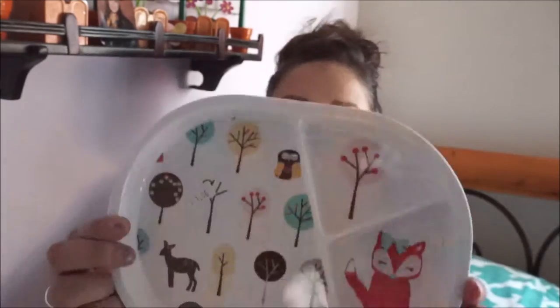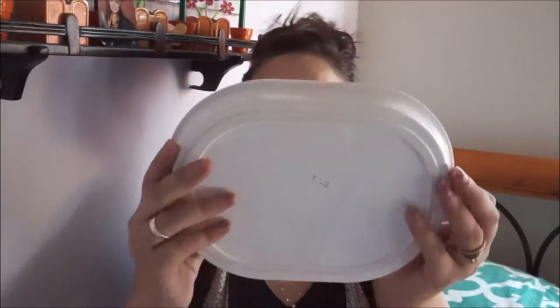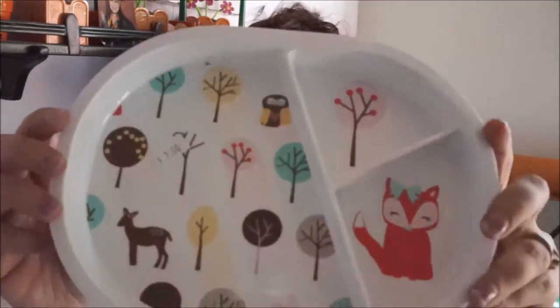I also got this plate for her. It has a cute fox. This was $1 and the brand is Circle — Circle is from Target. It even says Target right here. It's one of those heavy plates with a rubber bottom so she can't move it around easily, not like one of those flimsy plastic plates. I thought it was pretty cute.